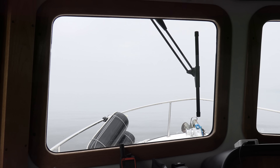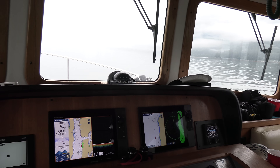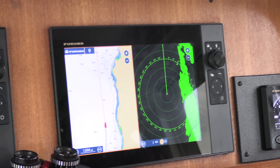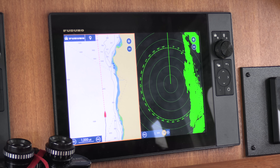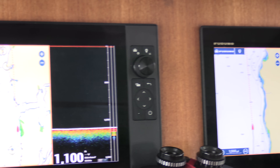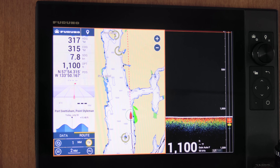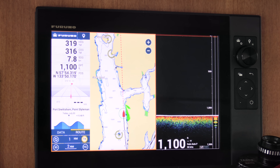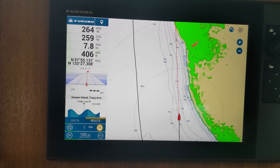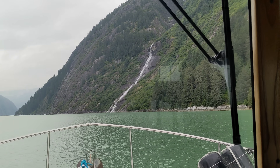The fog started getting thicker and we went into it, so we wanted the radar on. We'd had it on for icebergs, but we're kind of out of the iceberg zone and into the fog zone now. We've also been watching the depth finder for fish, but there's nothing on there — just dead flat, no fish, no feed, nothing happening. Interestingly, a waterfall shows up as a red streak on the radar, which is kind of cool.